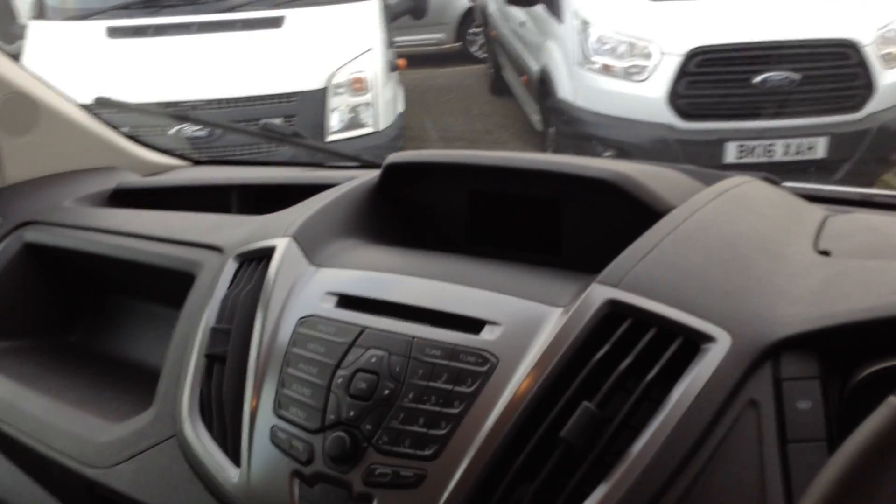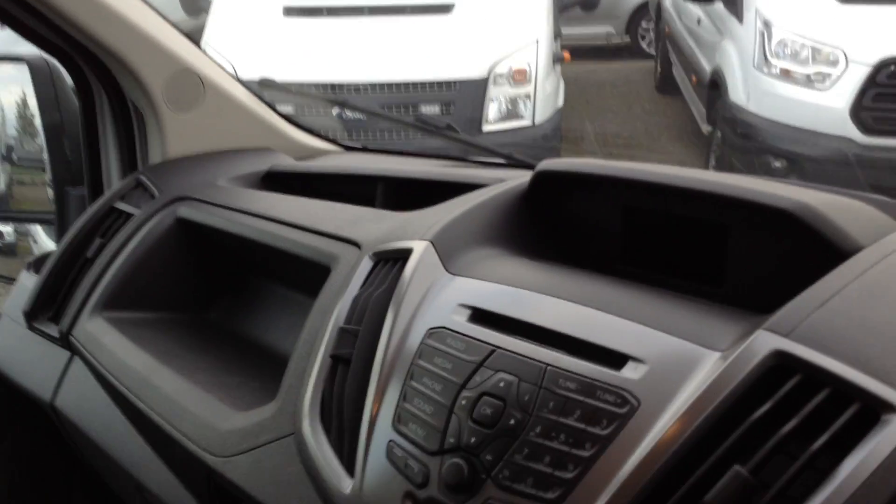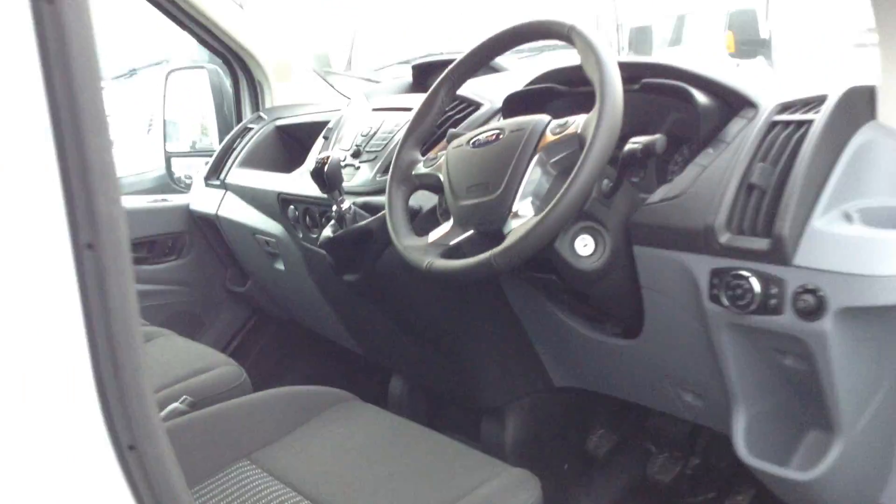Over the steering column there's storage with USB, auxiliary, and a 12 volt outlet — great for satellite navigation, multimedia systems, and USB connection points. It's a 6-speed manual gearbox. You've got the Trend trim with blue stitching, plenty of space for two passengers plus the driver, a quick clean easy-maintenance floor, and an adjustable driver's armrest on the driver's seat.